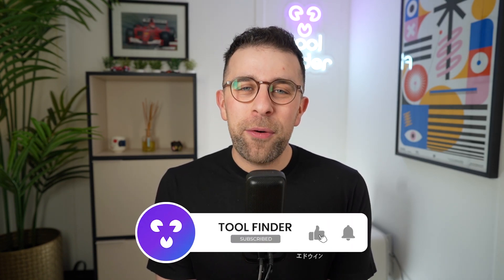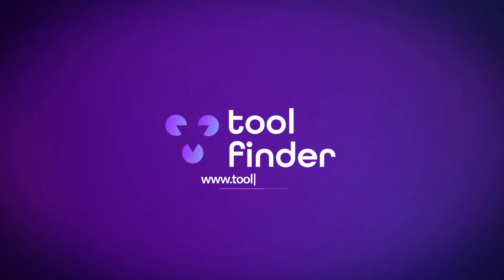Thank you so much for stopping by. A big thanks to Craft for sponsoring today's video. Hopefully these Mac apps tickled your interest in what's out there. If you're interested in subscribing, please do — and I'd love to have you over at Toolfinder.co to explore more resources like this. Thanks so much and I'll see you very soon!